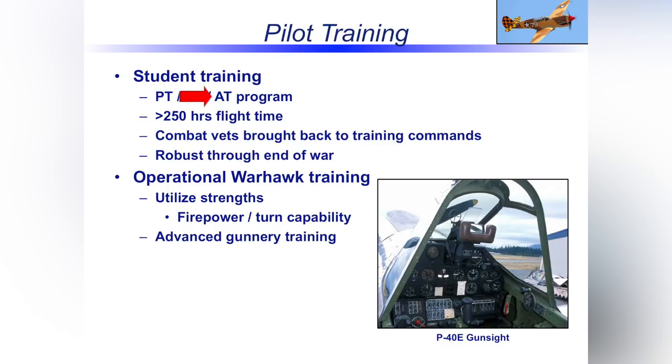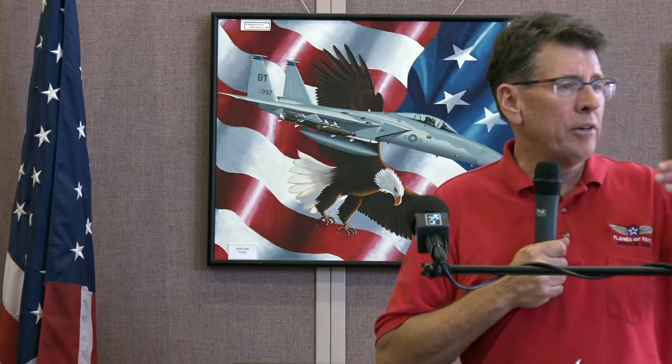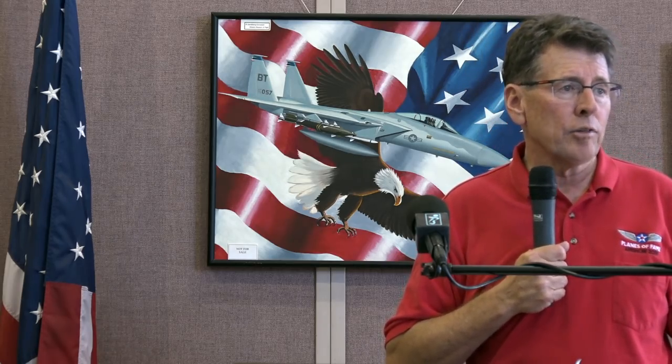Advanced pilot training had two tracks. Fighter pilots went into the T-6, focusing on aerial gunnery, formation flying, and combat tactics — about 60 more hours. Then they'd graduate and get their wings. The bomber and transport track flew the AT-9, AT-10, AT-11, and UC-78 Cessna, focused on multi-engine skills. Overall, it was a very robust training program — from 1942 to mid-1945 they produced 192,500 pilots with a 7% fatality rate, losing about 13,500 instructors and pilots in U.S. training accidents alone.